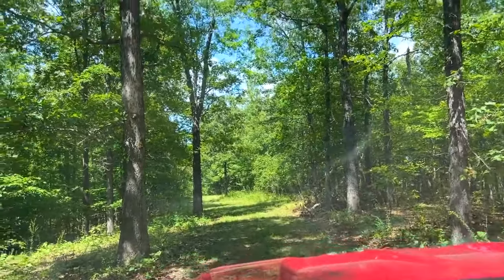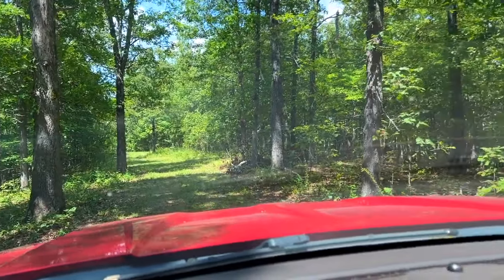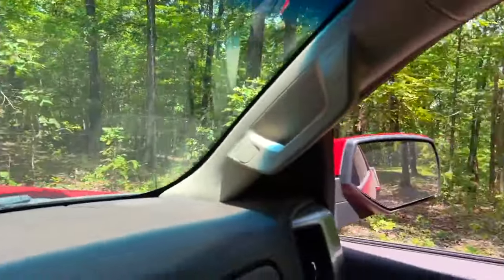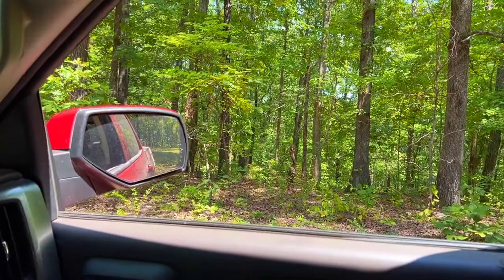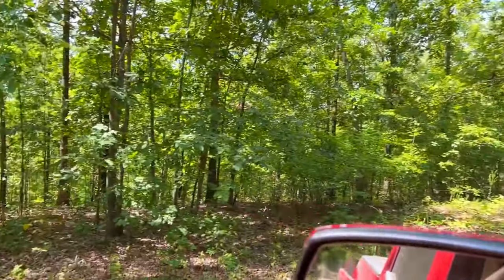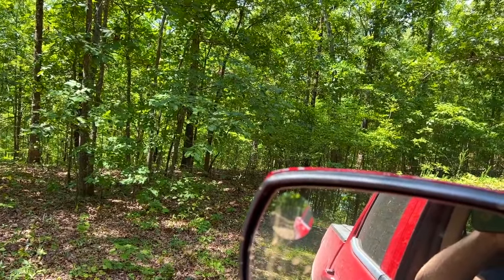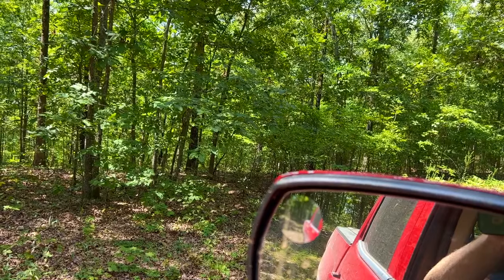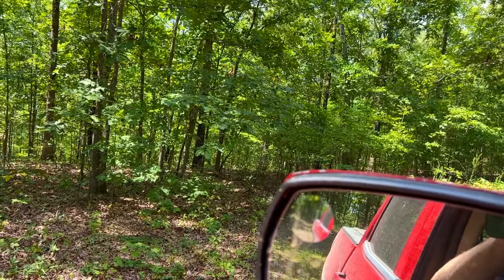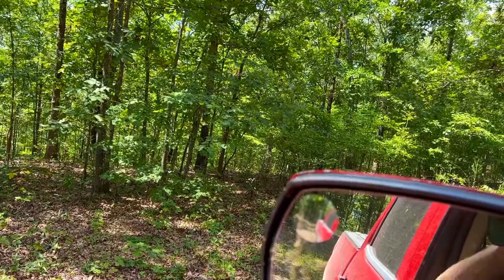We are almost to the property — Track 16. We actually went past the property, did some other stuff, took some pictures, and now we're headed back to the west. So we're coming at the property backwards, but the interactive map is telling us we are just about on the property now.